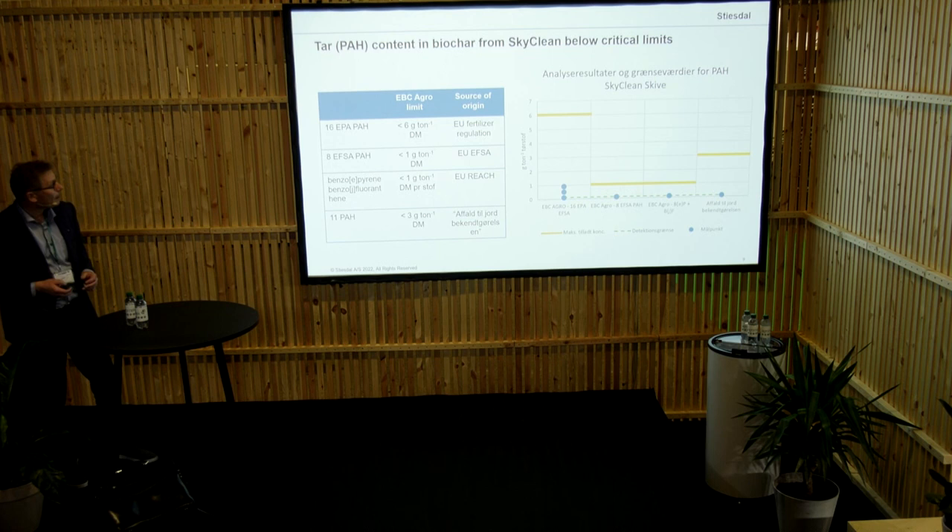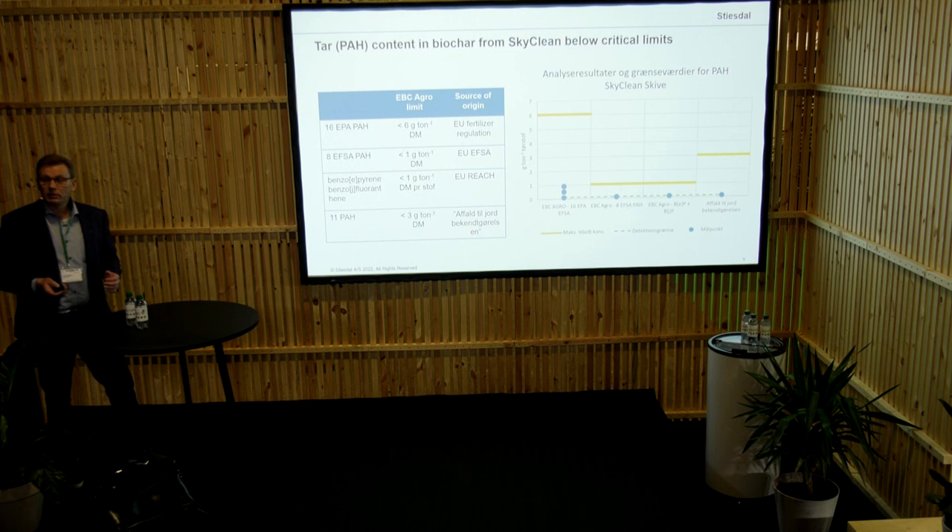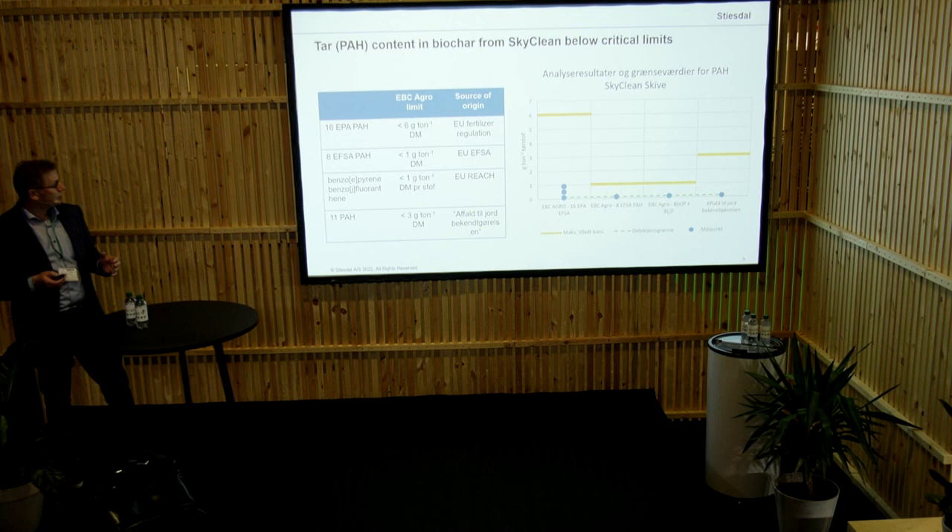We are working a lot to make sure that we have what we call a high-quality biochar. Luckily, there are quite a lot of regulations, partly within Denmark but partly within the EU, which basically stipulate what kind of content you should have in the biochar. It's mostly the pH and the cyclic carbon content, which can be potentially toxic. We are very pleased with the results — we are actually fairly much below the threshold values.